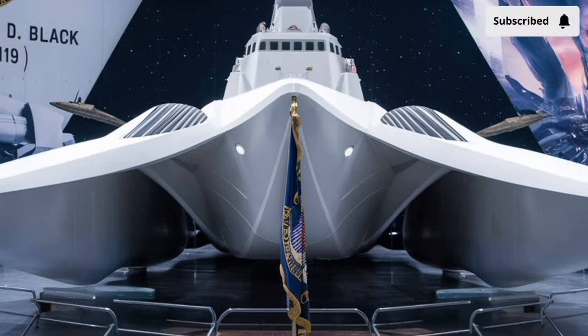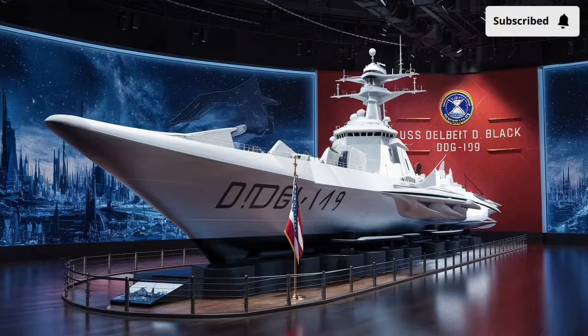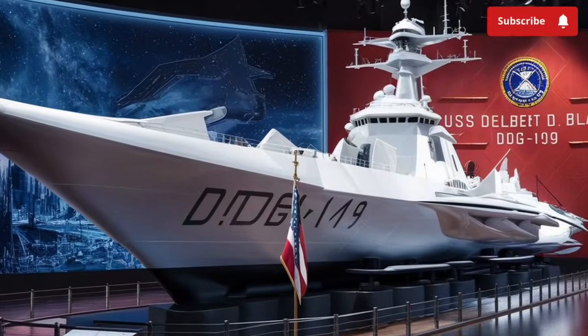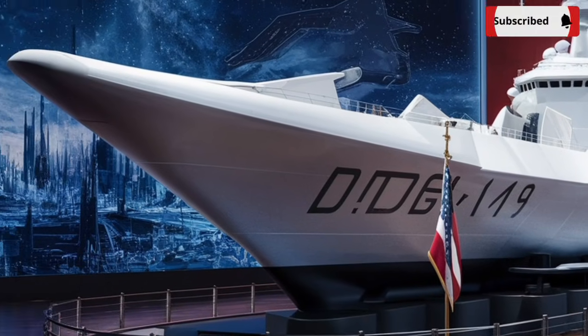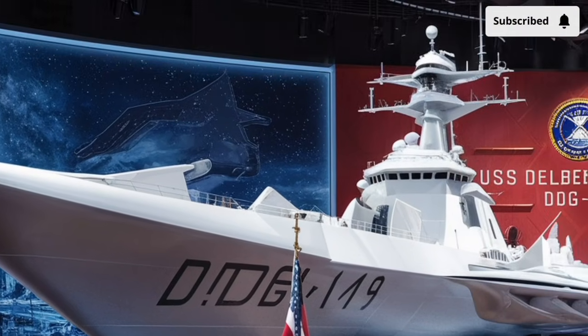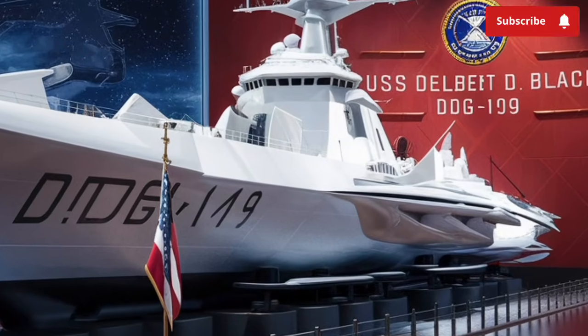Despite this massive size, the ship is designed for speed and agility. Its hull form has been refined over decades of Arleigh Burke-class experience, ensuring stability in rough seas and efficiency during long deployments. The external design emphasizes a balance between strength and reduced radar visibility.